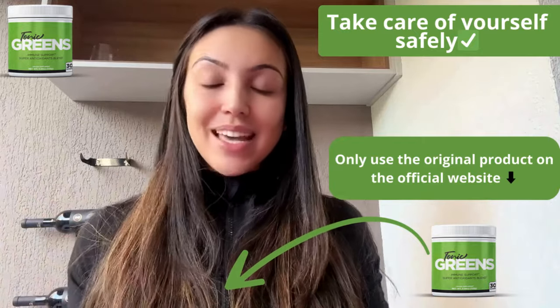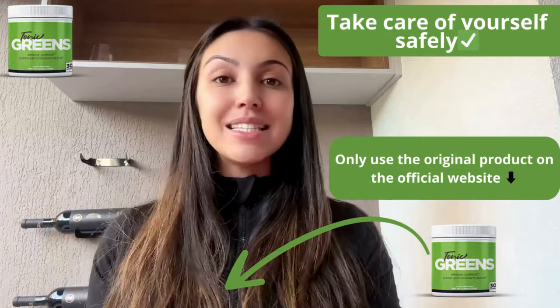But now, what exactly is Tonic Grits? It's a six-in-one formula packed with over 55 superfoods, vitamins, minerals, prebiotics, probiotics, and phytonutrients.